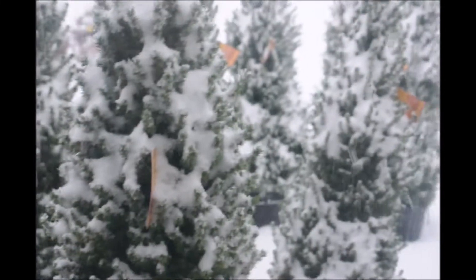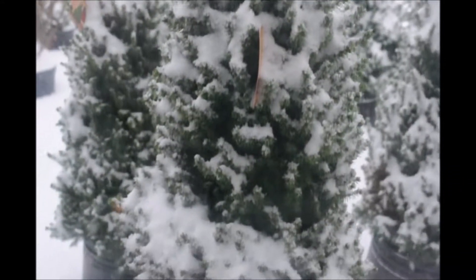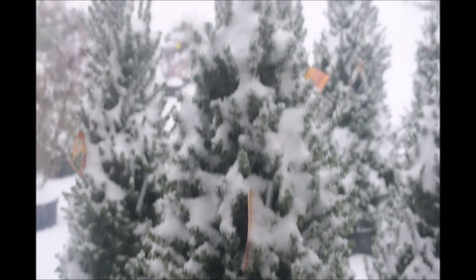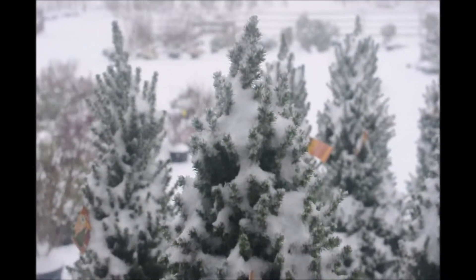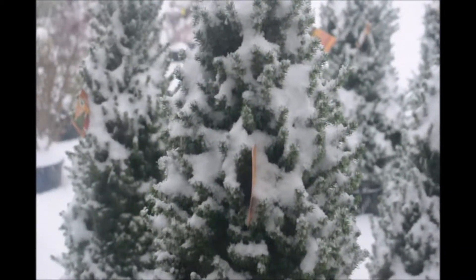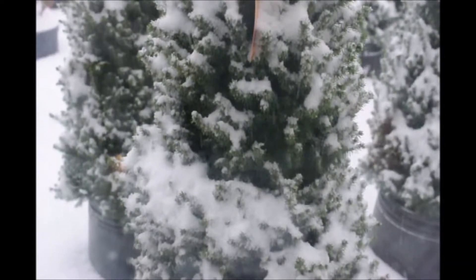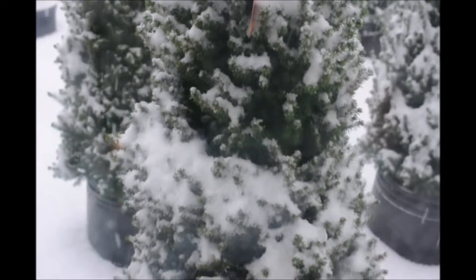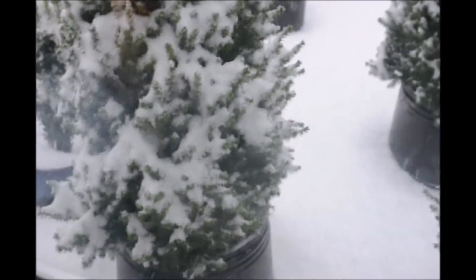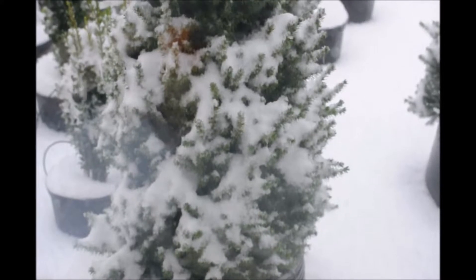These are dwarf Alberta spruces outside our window in a snowstorm in Pennsylvania. Many times when we trim trees, we trim them to a point. These dwarf Alberta spruces are very good at showing why that point is really nice. As you notice, the snow is coming down and hitting the tree, some of the snow is actually falling off because of the shape we have trimmed the trees. Having a conical shaped tree helps reduce snow damage because the snow can't cling onto the tree as well as if it was a flat top or had multiple leaders.